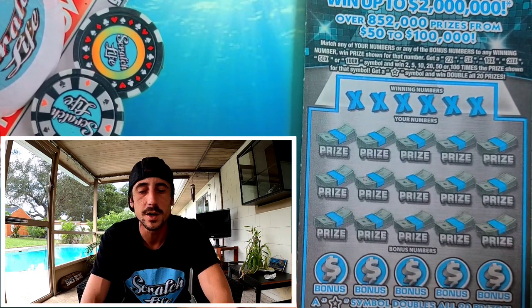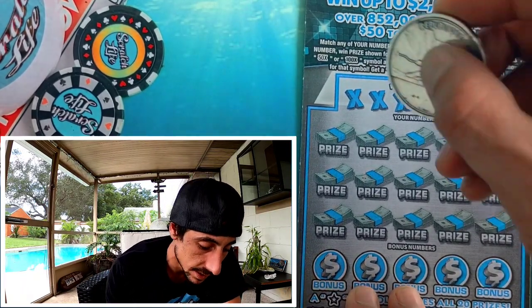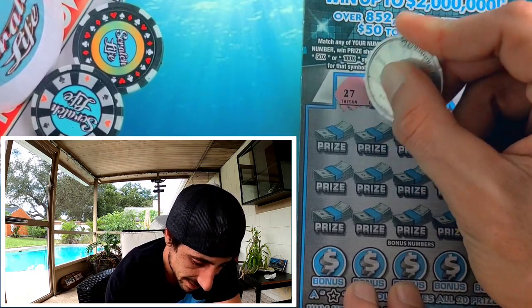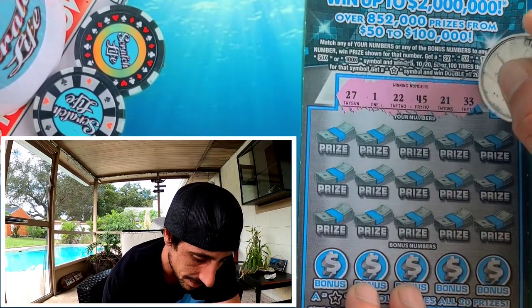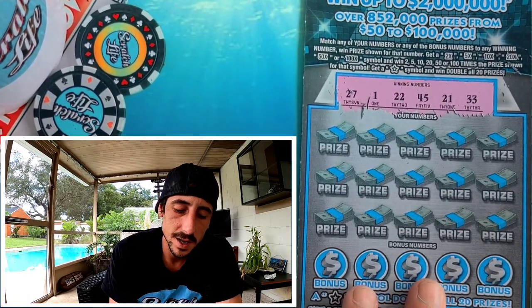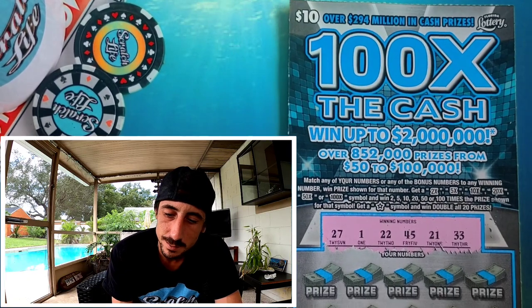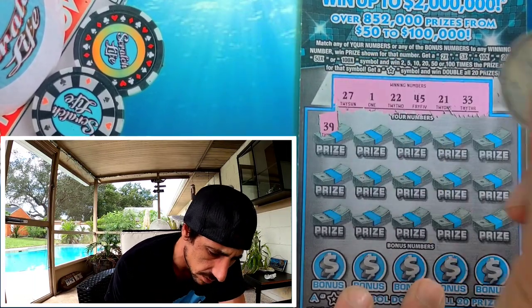Yesterday they did me dirty — I found two multipliers on the same ticket but it didn't pan out. Alright, ticket 10: 27, 22, 45, 21. I usually do really good on the $20 tickets but not the $10. The jackpot on this ticket is 2 million bucks — can we get it? I'm not sure how many jackpots are on this ticket.